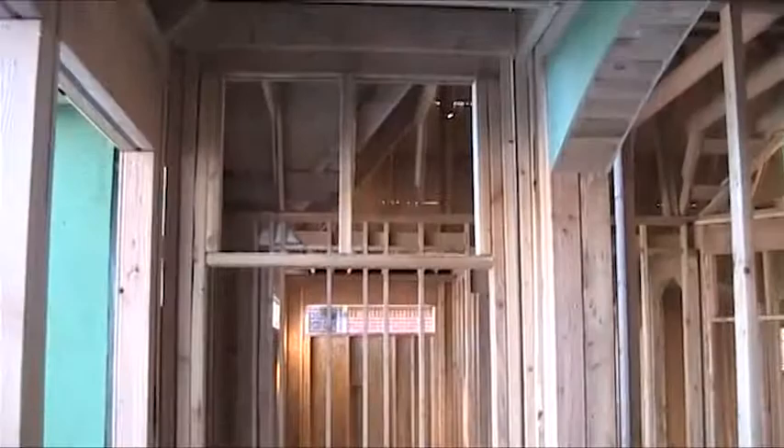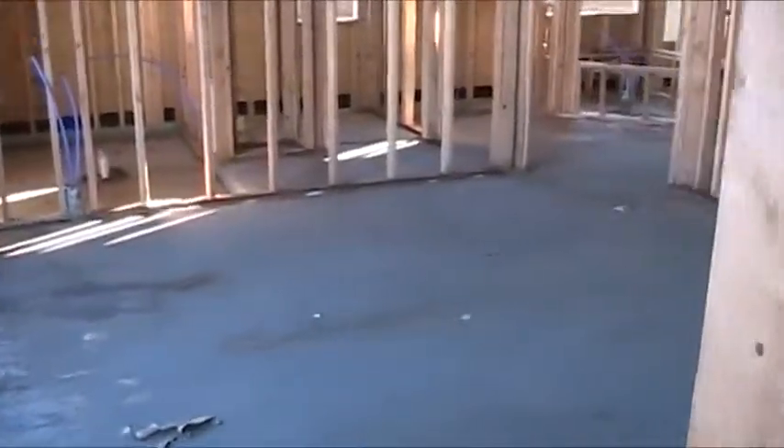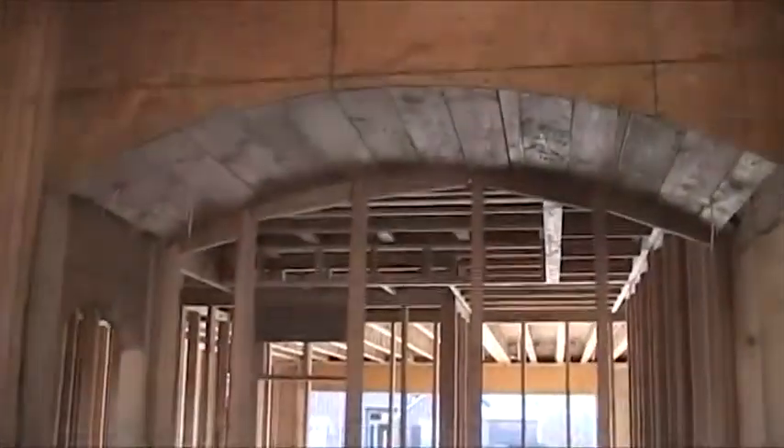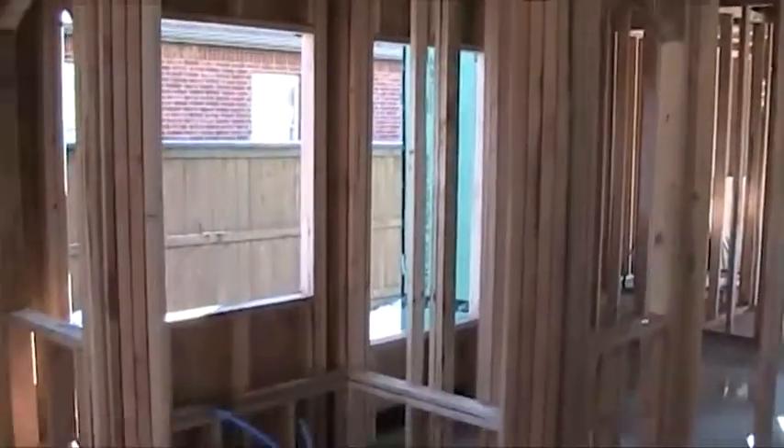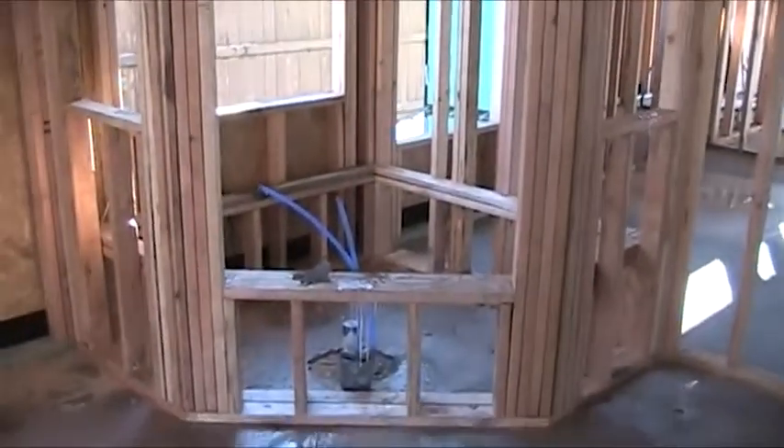When you go to the master suite, it's very nice with very high ceilings. It has some nice high transom windows, and then you go into the master bath which has these barrel-type ceilings over the sinks and then an arched area where the tub sits.